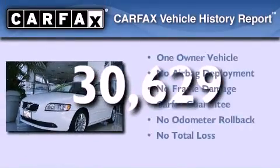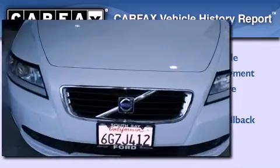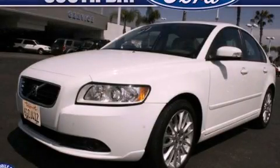This Volvo has had only one owner and it qualifies for the Carfax buyback guarantee. Contact us today to arrange your test drive.